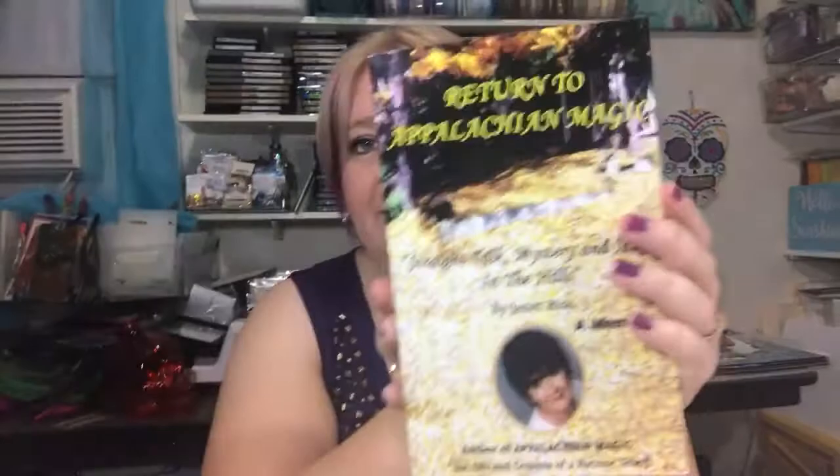Next up, my cousin sent me The Life-Changing Magic of Tidying Up by Marie Kondo. I love this book — it's been inspiring me to clean out a lot. It's a hardcover, so I like that better than the softcover. She also sent me Return to Appalachian Magic: Straight Talk, Mystery and Magic in the Hills by Janet Rice, a memoir. I love that because I live in the Appalachian Mountains and I'm very interested in things like this, especially near Halloween — researching your past and your culture.